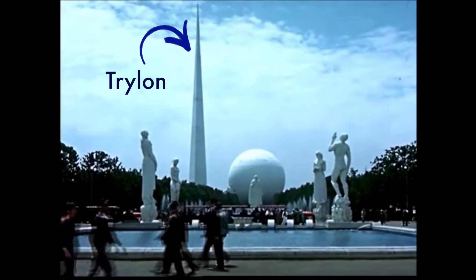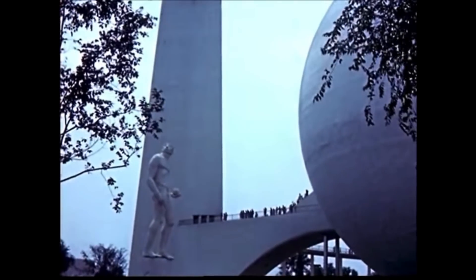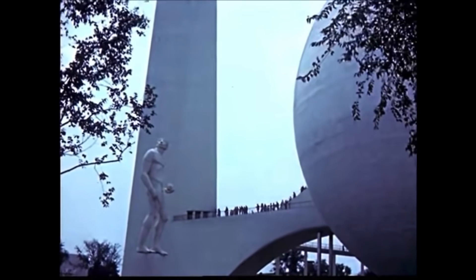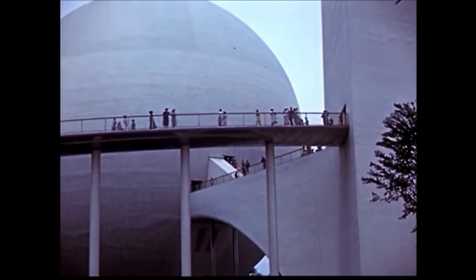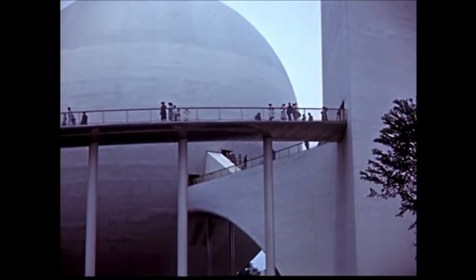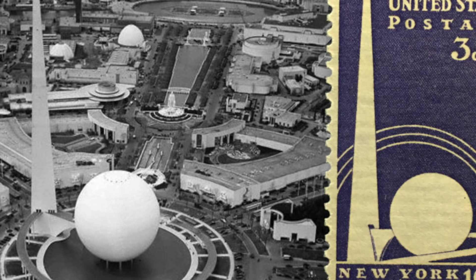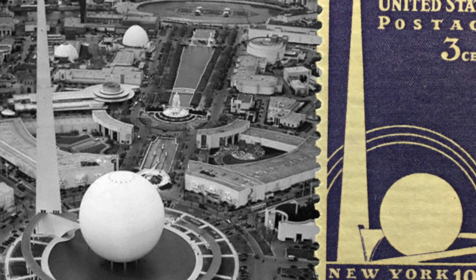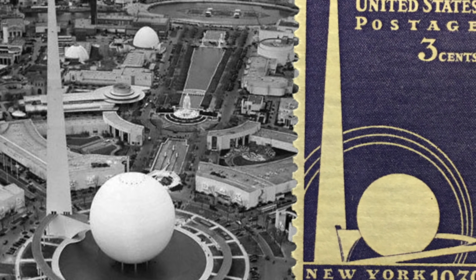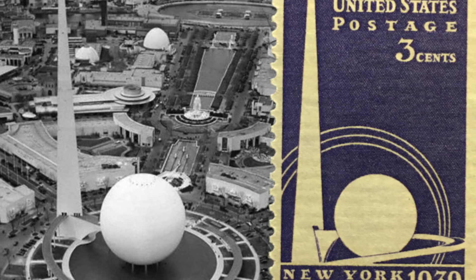Known as the Trilon and Perisphere, these all-white monumental structures could be seen from Manhattan. The Trilon Tower was over 700 feet tall, connected by a bridge to the 210-foot high Perisphere. Visitors would walk along the sky walkway into the Perisphere where they would look down on a large model of a futuristic city. It's the image on the stamp, and apparently the stamp was not too well liked when it was issued — it was seen as a poor design with very crude artwork.